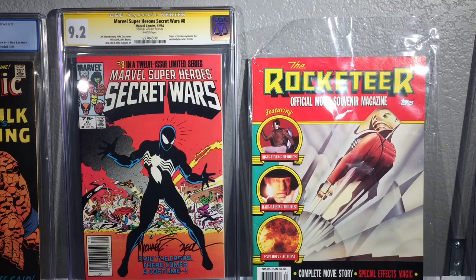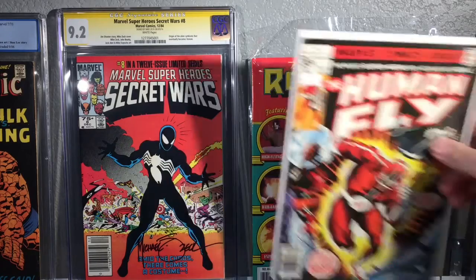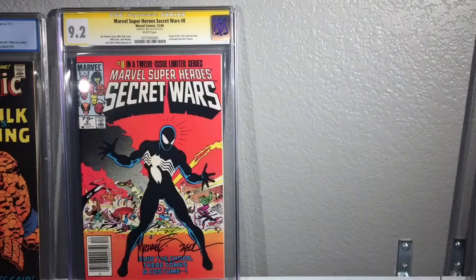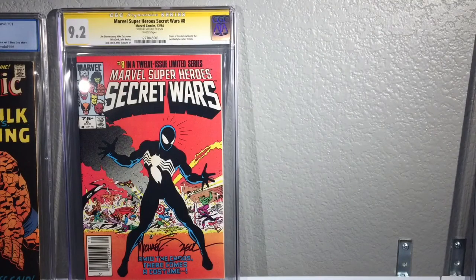I paid 10 dollars for this one — I just need to get it in a better bag, and it does have the poster in it. Then I bought this book right here — the Human Fly. It's in pretty decent shape and I bought it for four dollars. That was the entry price to buy the following books.